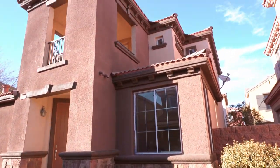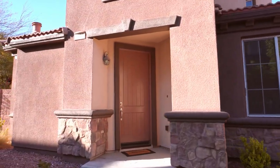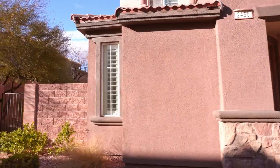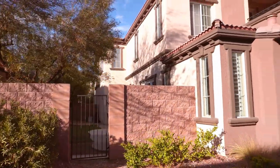This is the home that we will be touring today — it's the third one on the right. The garages are facing the other way and all the doors are facing this way, so that it feels very neighborly.